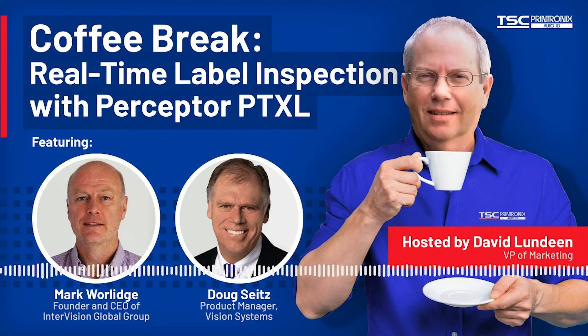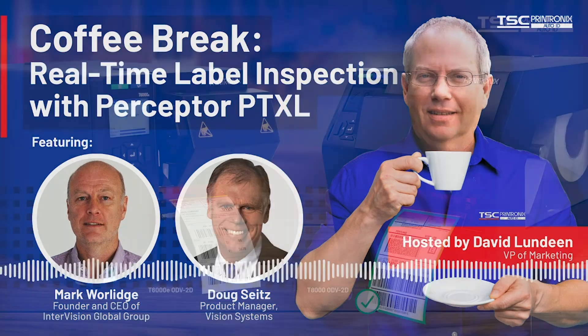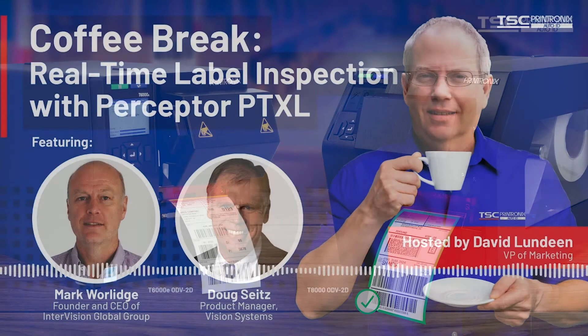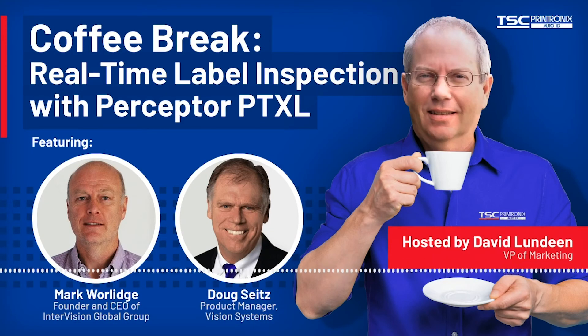Is this limited to just working with TSC Printronics printers? For the reasons mentioned about automatically overstriking and destroying defective labels, it currently runs exclusively on the Printronics T6000E and the T8000 4-inch and 6-inch desktop printers in tear-off, peel-and-present, and continuous print modes. Because the Printronics printers have the ability to print in emulation mode, you can plug and play the T6000 and T8000 as if they were a Zebra, a Sato, or a Toshiba printer and they print like-for-like. So it isn't a disadvantage that Perceptor PTXL only runs on the Printronics printers, and the overstrike offers a very significant advantage.